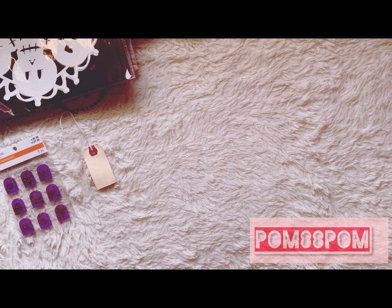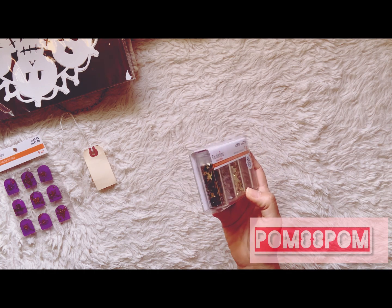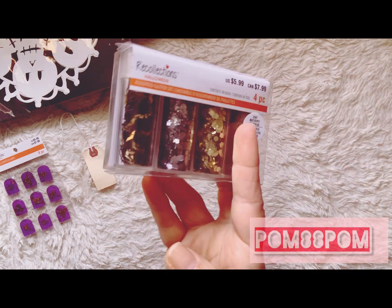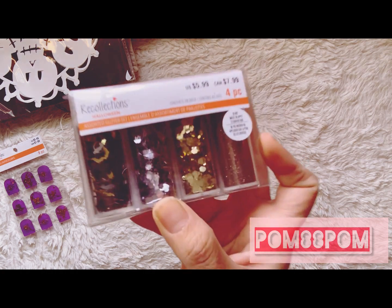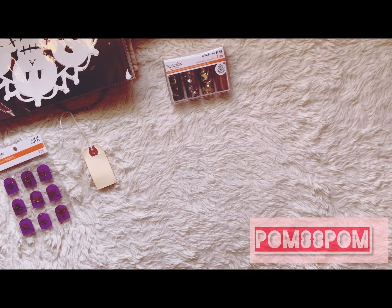From Michaels I picked up this glitter set — it has chunky glitter, fine glitter, and really cool gold bats in the last vial with little black bats mixed in. I don't have anything like that, so I thought it would be cute to craft with for Halloween. It was 70% off of $5.99.